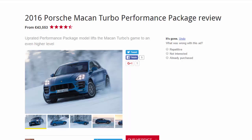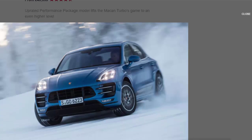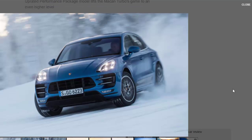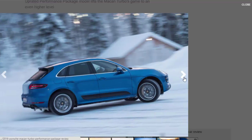2016 Porsche Macan Turbo Performance Package review, from £43,553. The performance package lifts the Macan Turbo's game to an even higher level. While some manufacturers slap a couple of badges onto their cars and inject a few more horses, Porsche usually goes further. Here is the new Macan Turbo Performance Package — a package, not a Turbo S, which left us a little befuddled, especially since this is a standalone model and not simply an add-on kit.